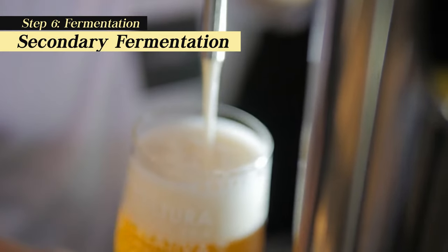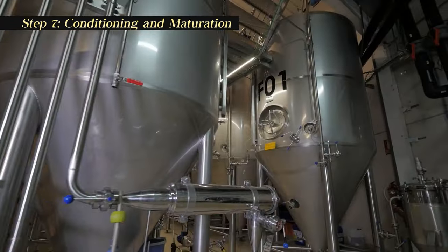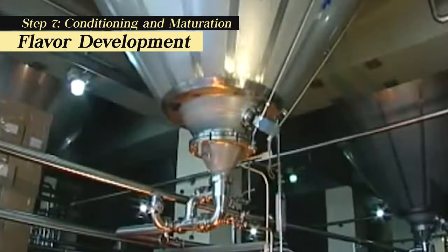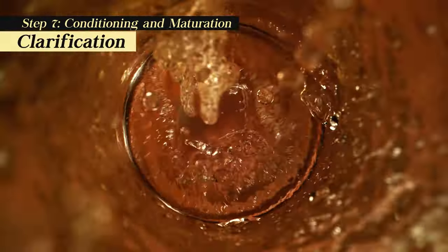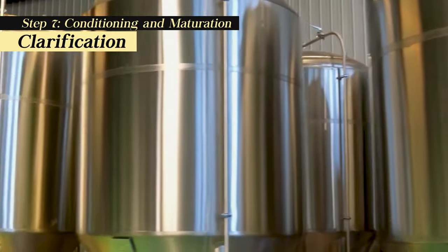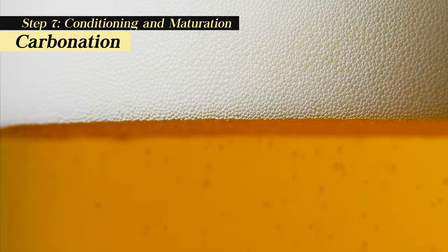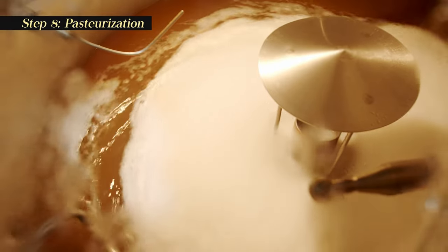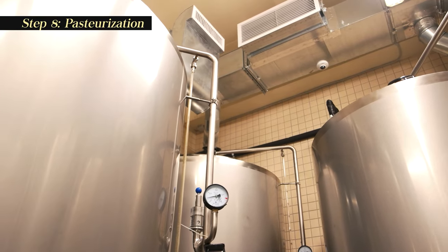After fermentation, the beer goes through a conditioning and maturation phase, which can vary in duration from a few weeks to several months depending on the beer type. Flavor development: during conditioning, flavors meld and mature, producing a smoother and more balanced beer. Clarification: conditioning also clarifies the beer as yeast and other solids settle to the bottom of the vessel. Carbonation: if needed, additional priming sugar may be added to achieve the desired level of carbonation. After conditioning and maturation, the beer can be pasteurized to kill the remaining yeast and prevent further alcohol production, accomplished by heating the beer above 135 degrees Fahrenheit (57 degrees Celsius).